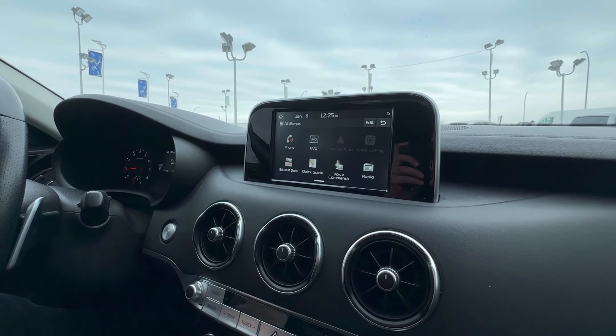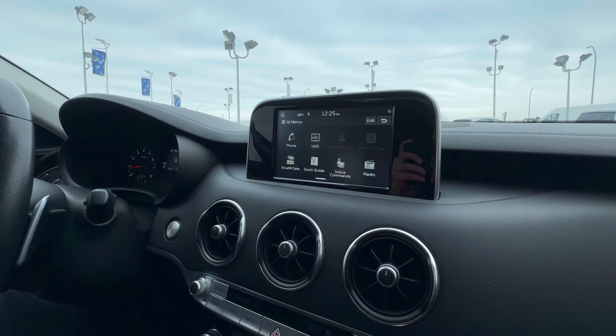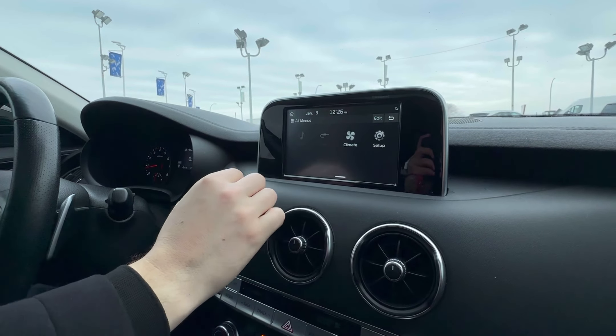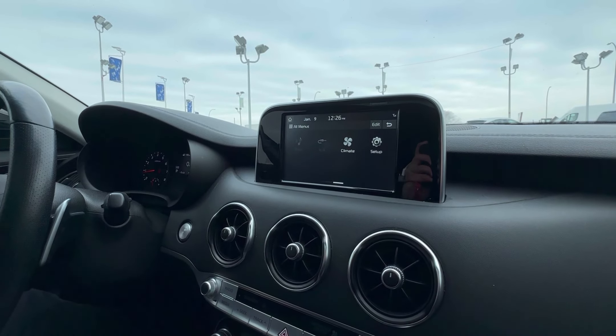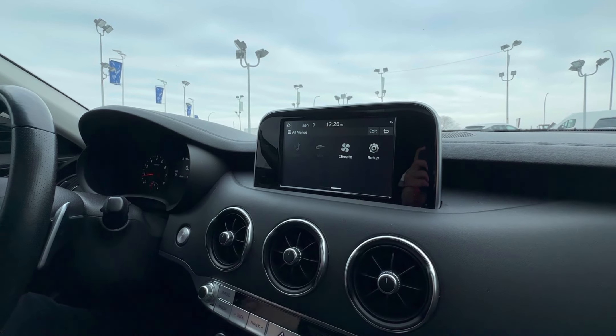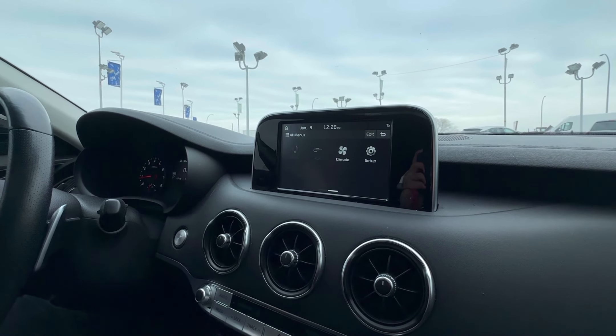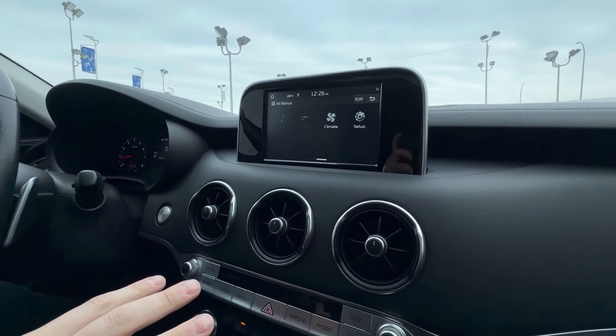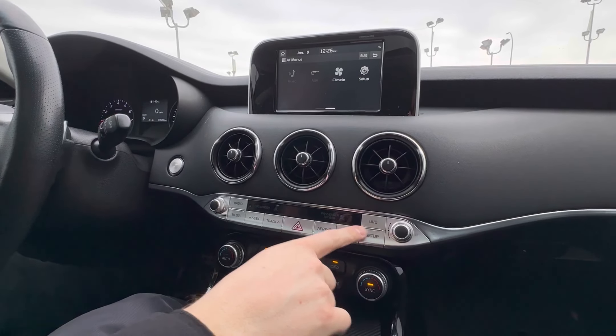All those benefits if you've ever used it — they include linking up to Spotify if you're subscribed to that, navigation, Google Maps. It's all super integrated and easy to use. You have your climate control and your settings set up for all the different features in the vehicle. Kind of customize and personalize it to yourself.